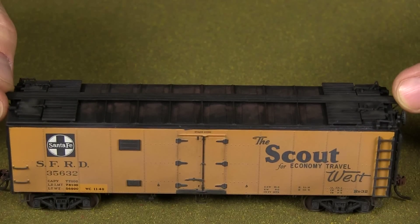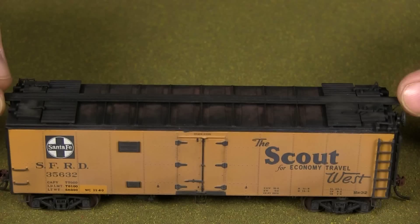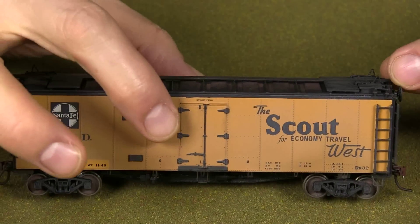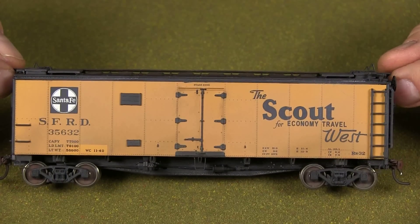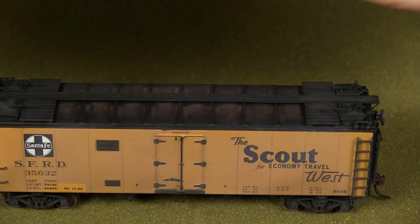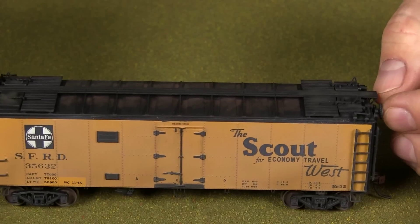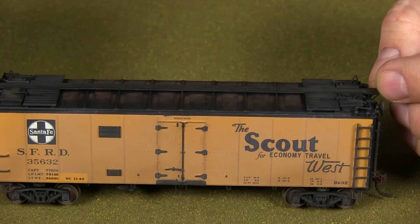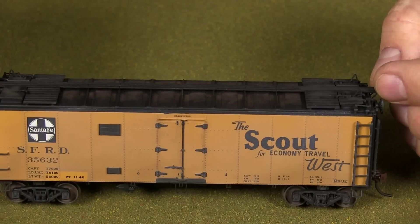Something I'm noticing — correct me if I'm wrong — but those aren't sliding doors, are they? It looks like they're just molded on. Most refrigerator cars had flush doors because they were insulated. They opened outward like a box rather than sliding like most box cars. It just looks very flat and tight, but I think they did fit tight because they were insulated and didn't want the cold to leak out.